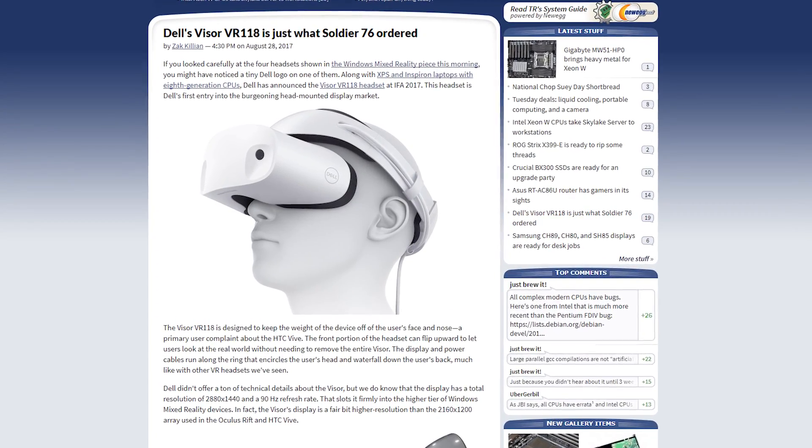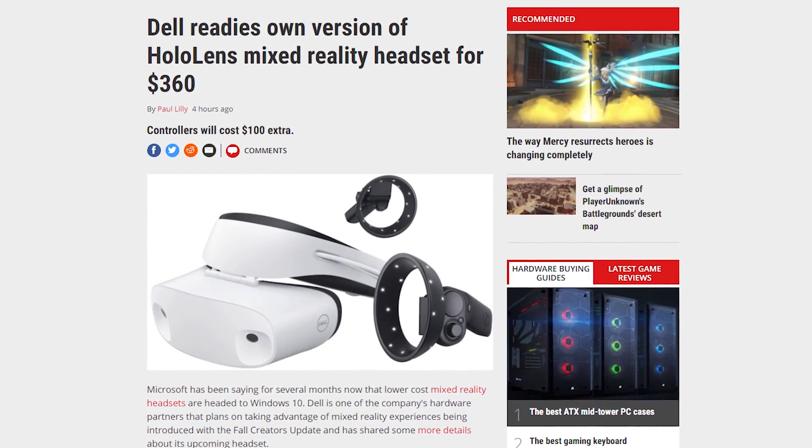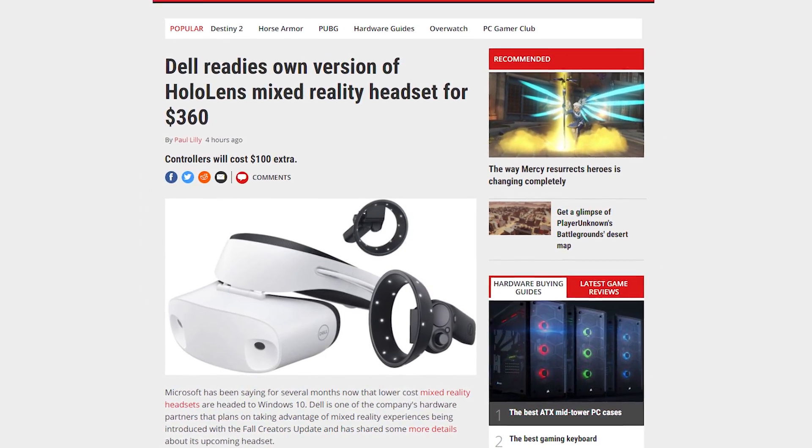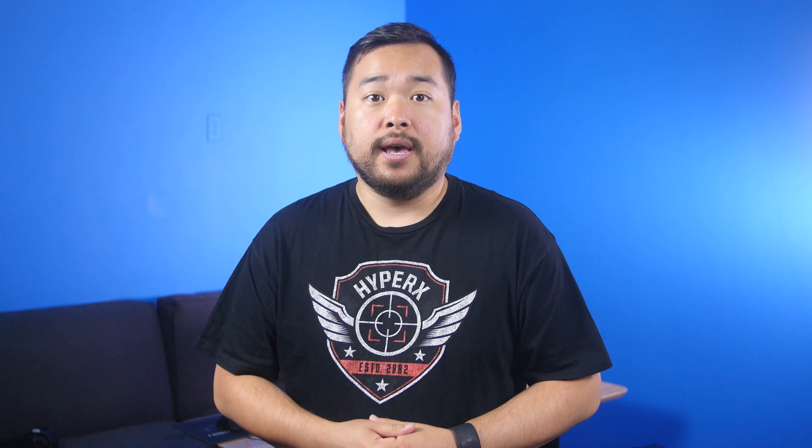The headset has a resolution per eye of 1440x1440 with a 90 Hz refresh rate, and is apparently coated with an anti-stain coating so that it can be kept clean. The Dell Visor also has optional controllers that offer 6 degrees of freedom of movement, thumbsticks, trackpads, and buttons and triggers. The Dell Visor will be available this October for $349.99 or bundled with controllers for $449.99.